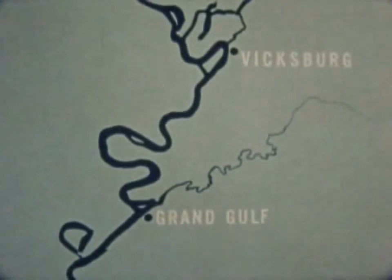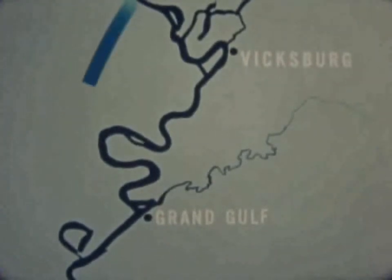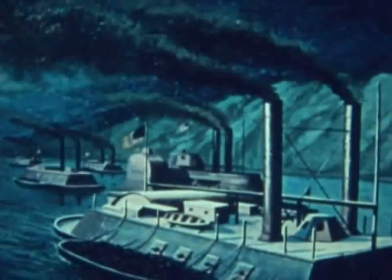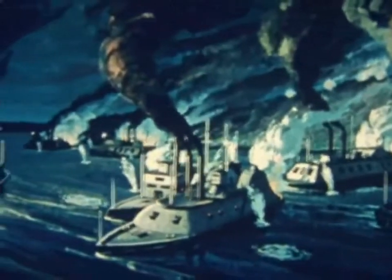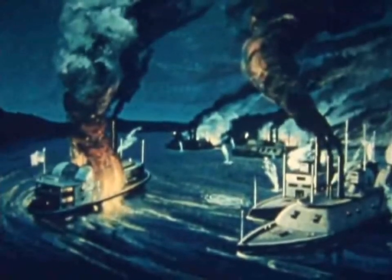Months had passed. All thrusts at Vicksburg had failed. But by mid-April, the ground was dry, and Grant marched south on the west bank. He still had to cross the river. On the night of the 16th, Porter's ironclads and transports headed down the river. The swift, treacherous current pivoted the vessels around directly under Vicksburg's batteries. Yet all but one transport came through the withering fire.